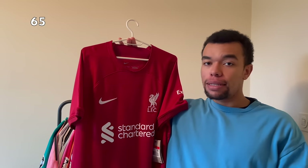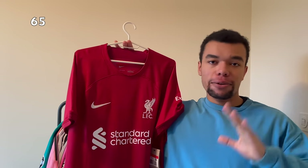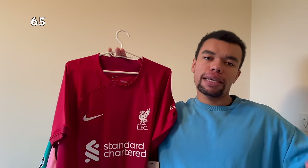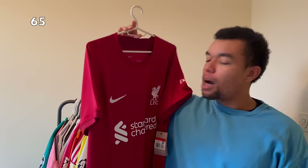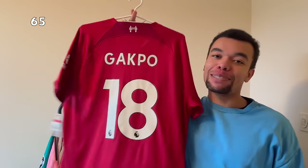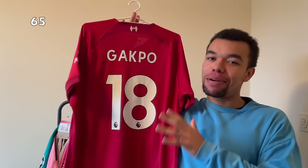Next up we got this Liverpool 22-23 home shirt. It's a very minimalistic jersey but honestly that's what makes it clean - you don't always have to have shirts with crazy patterns and colors. This simple design just does it for me. On the back I got my twin Gakpo number 18. I hope I can get this signed this year.